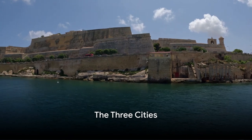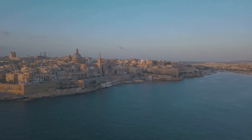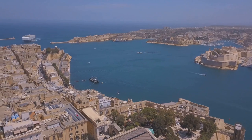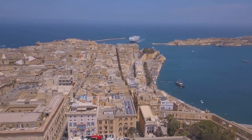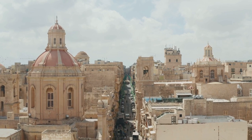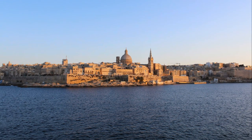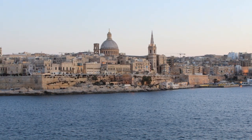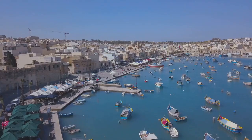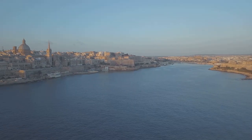Coming in at number 3, we're exploring the historic Three Cities — a trio of fortified cities standing shoulder to shoulder, offering an enchanting journey back in time. Vittoriosa, Senglea, and Cospicua have a rich history that dates back to Phoenician times. They've seen the rise and fall of empires, and their narrow, winding streets hold countless stories. Each city is a treasure trove of traditional architecture, with palaces and churches that bear witness to the grandeur of Malta's past. The waterfront is a beautiful sight, lined with traditional Maltese boats bobbing gently in the harbor. One of the highlights of the Three Cities is their stunning views of Valletta — the panorama from the bastions is a sight to behold. The Three Cities offer a slice of authentic Maltese life that's not to be missed, a testament to Malta's enduring spirit.